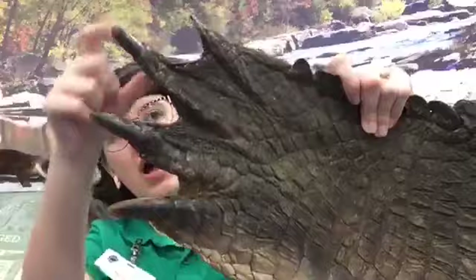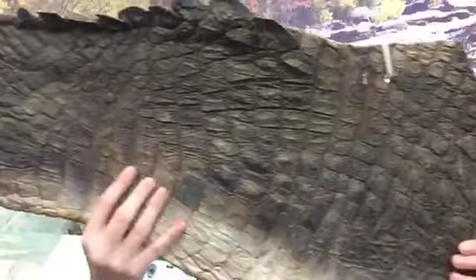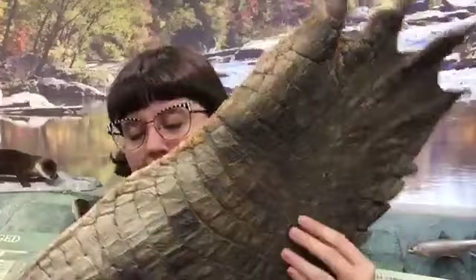Now I have here an alligator leg — this is the skin from an alligator. You can see his toes and these big claws that help them dig and clamber onto land. You can see all these scales, like armor. So there is our alligator leg.